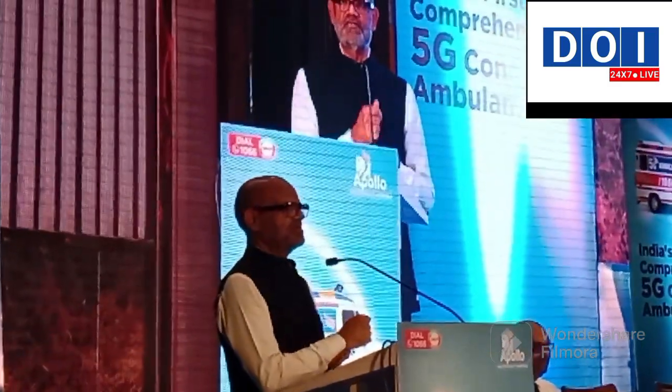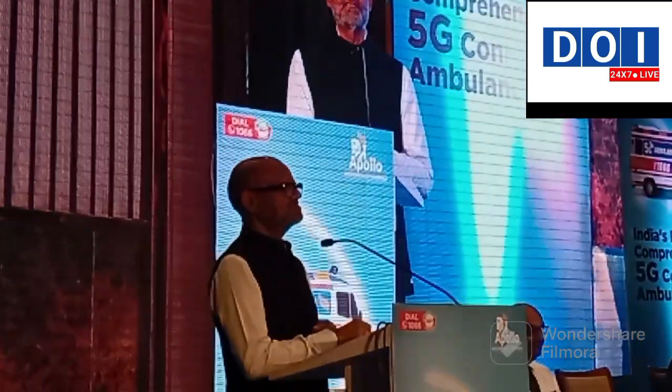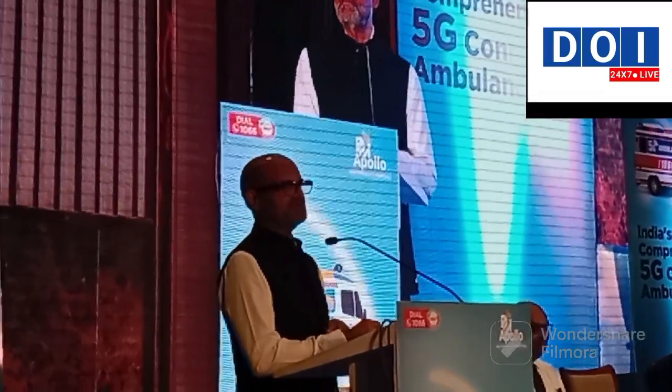So we actually sat with the fabricator and designed the ambulance, and created the first ambulance which was capable of handling a seriously ill or injured patient. Then we realized that we did not have the people to be in the ambulance, because there was no training program for emergency paramedics at that point of time. So we as doctors got into the ambulances and actually started shifting patients, and that care provided during the golden hour very often makes the difference between life and death.